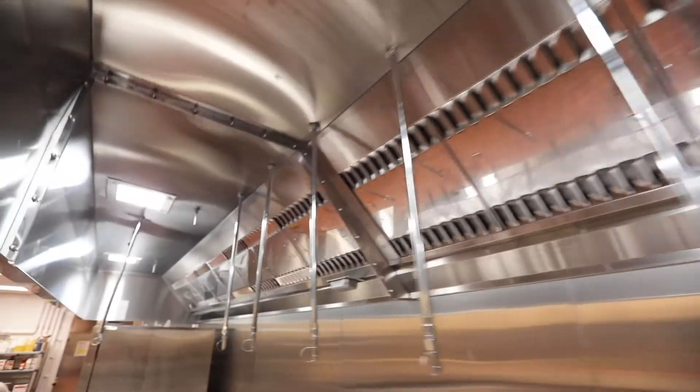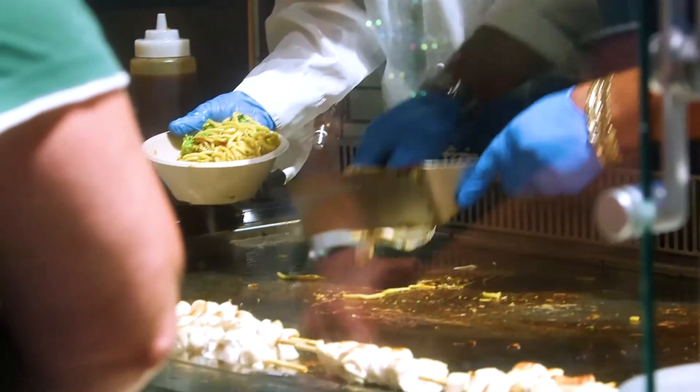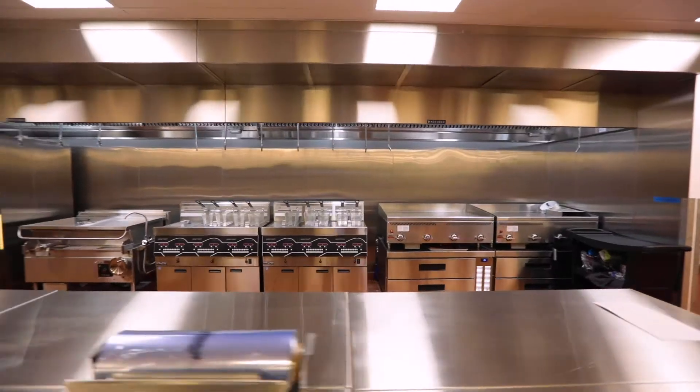Accurex is a great partner on this project for a number of different reasons. We have this marketplace project that's very technical, connected to the kitchen — it needs to have demand control, needs to have variable volume — so they have a great product for that. But when we talk about the concession stands that are literally only used during games, we don't need quite as many bells and whistles. We need a more simplistic system, and Accurex offers both: the very complex systems as well as the more simplified systems that are code compliant and work great.